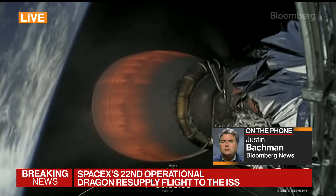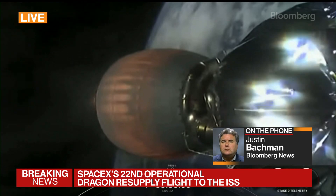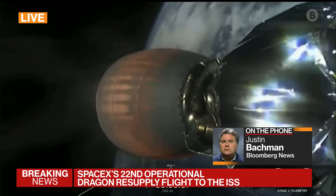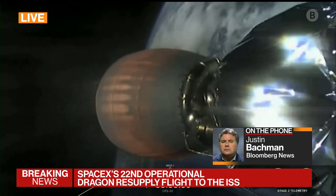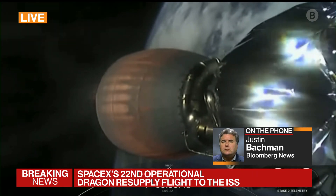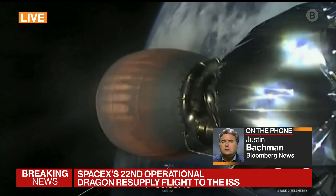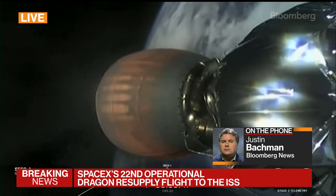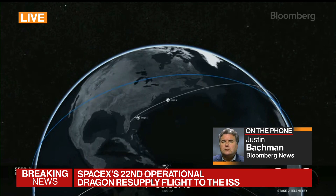I've seen probably 40 or 50 of those and it never ceases to amaze when you watch that landing on a floating platform in the middle of the Atlantic Ocean with waves and wind, and it just seems to work. If you think about the engineering, the technology, the physics, and the sheer amount of work that went into making that happen — and not just once or twice — that was the 86th time they've done it.